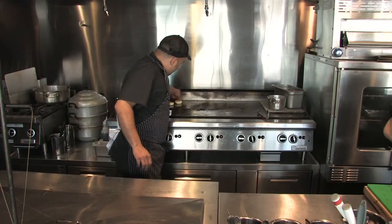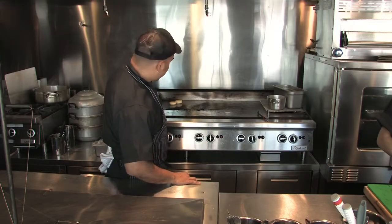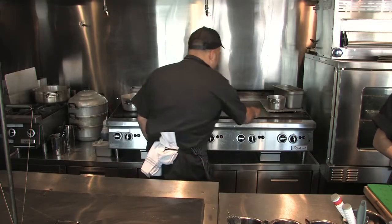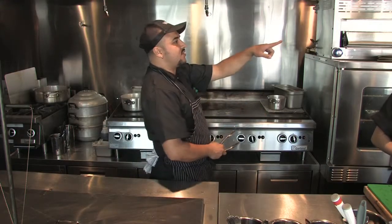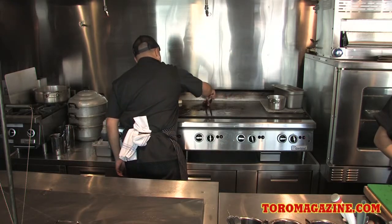So these are the arepas that we made earlier. They take a good 10, 15 minutes to cook. Raf took the other chorizos to the fridge, and these are the ones that we made a couple days ago. They go straight on the grill.